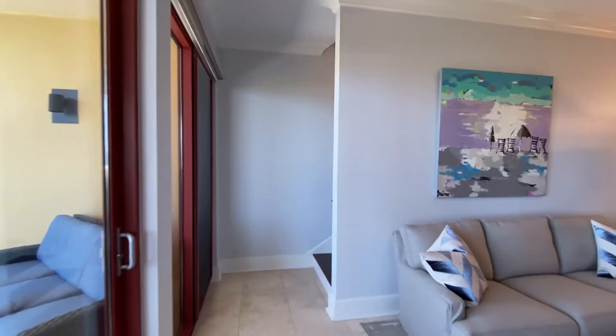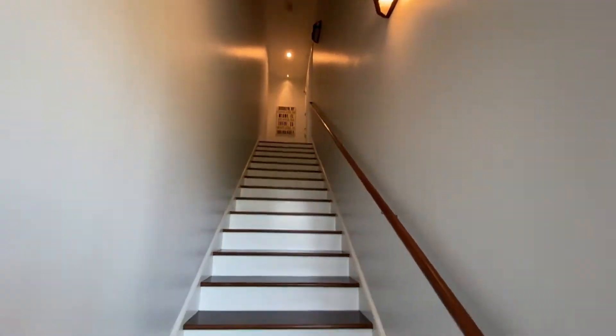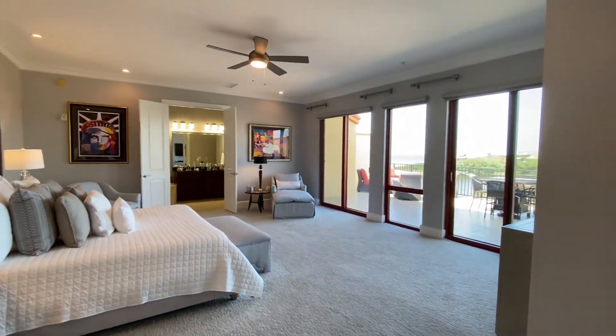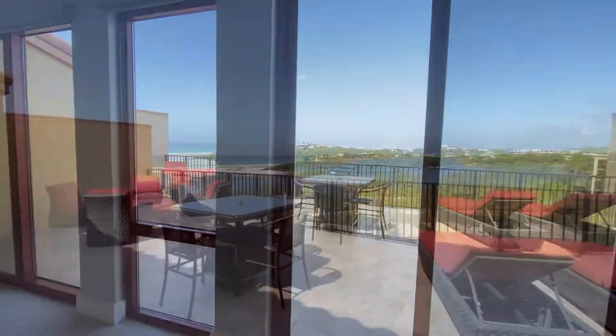Let's now visit the second floor, which is the top floor of the building. Here we find the second master bedroom, again with jetted tub and shower, and best of all, this expansive private terrace.